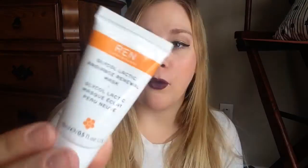The first item I pulled out is this Radiance Renewal Mask by Wren. I really love masks and keeping your skin soft and nice, so I'm actually pretty excited to use this. It looks like there's a good amount in here for a sample size, so that's good.